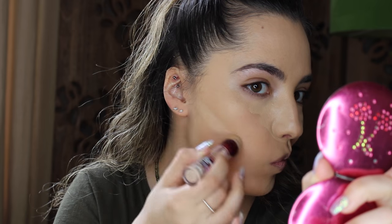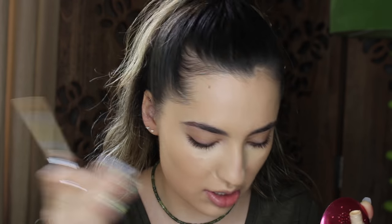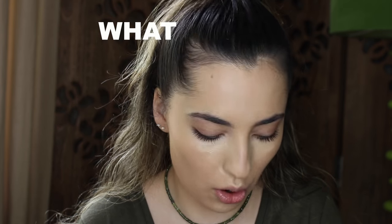I'm also putting this on my cupid's bow, chin, and under my cheekbone — this is just going to make my contour stand out. I'm grabbing this concealer here, it's the Naked Skin Concealer by Urban Decay. When I pull it out, some concealer flew out and landed on my thigh. Imagine if I was wearing a white skirt — I would have had concealer on it.